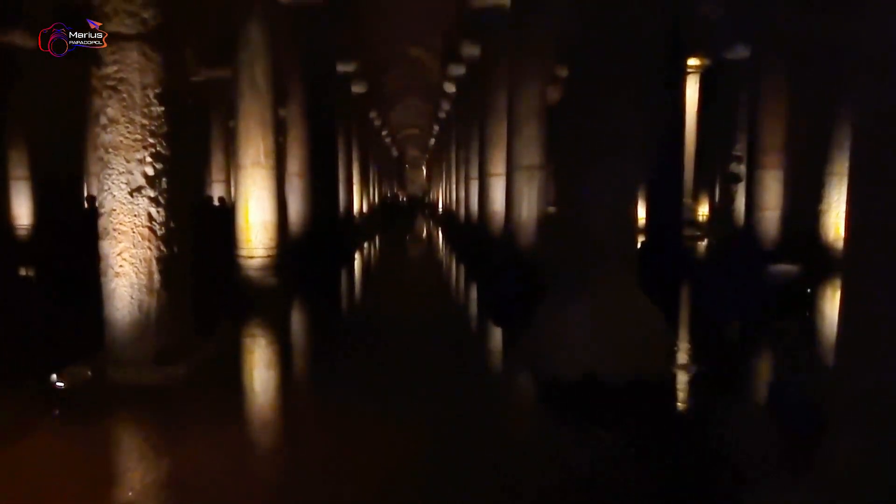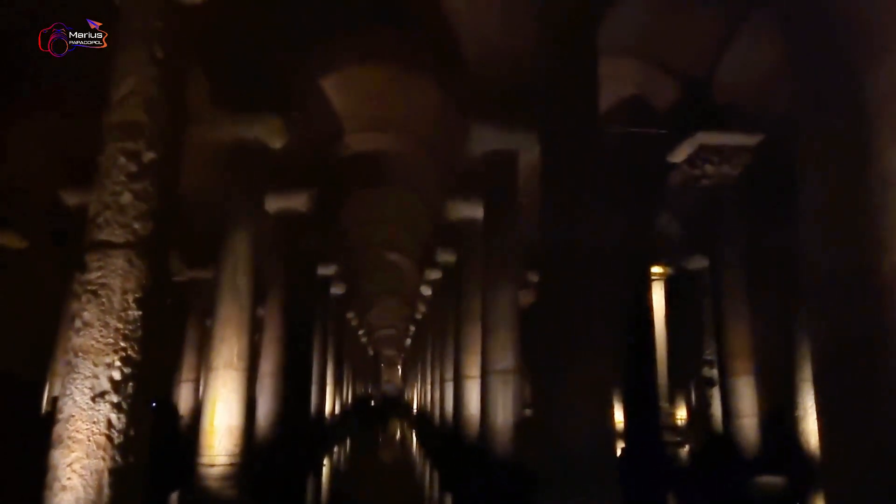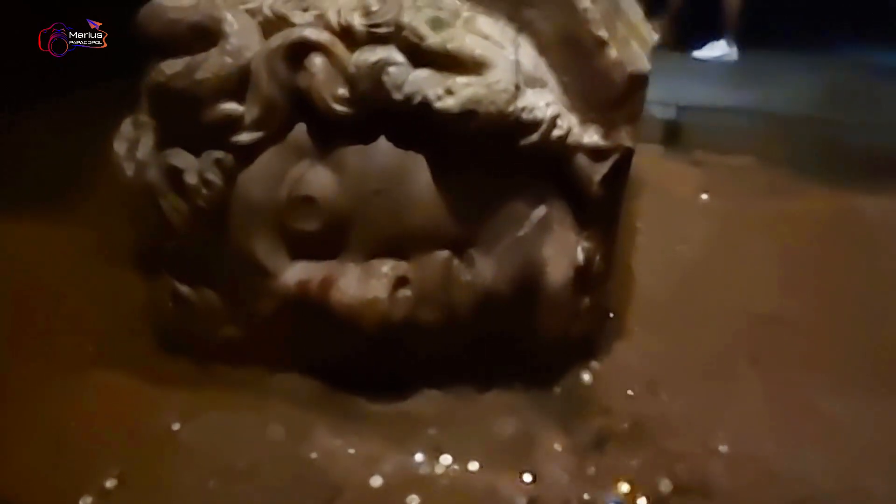There are 336 columns here in total, brought from 40 different temples from all over the empire — they are all recycled columns. There are two types: the first is the Doric style, and if you see acanthus leaves and floral designs on the top of a column, those are Corinthian style columns. There are only these two types here.